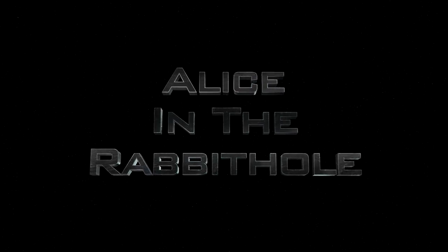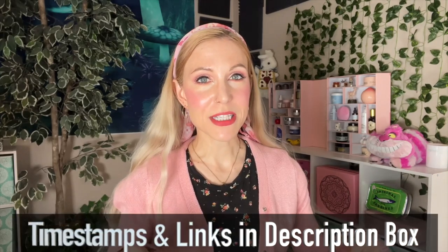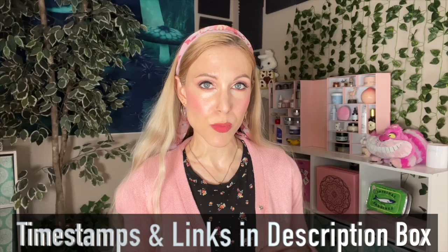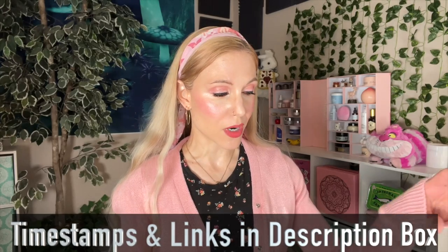Hello my friends and welcome back to the rabbit hole, and welcome to this continuation of revisiting brands I've trialed in the past. If you don't like intros, timestamps and links are always in the description box below. I will be sorting today's video into favorites, good, okay, and didn't like. This is going to be a smaller video today — we're only going to cover eight products, seven of which I do still have. I bought everything in this video with my own money.